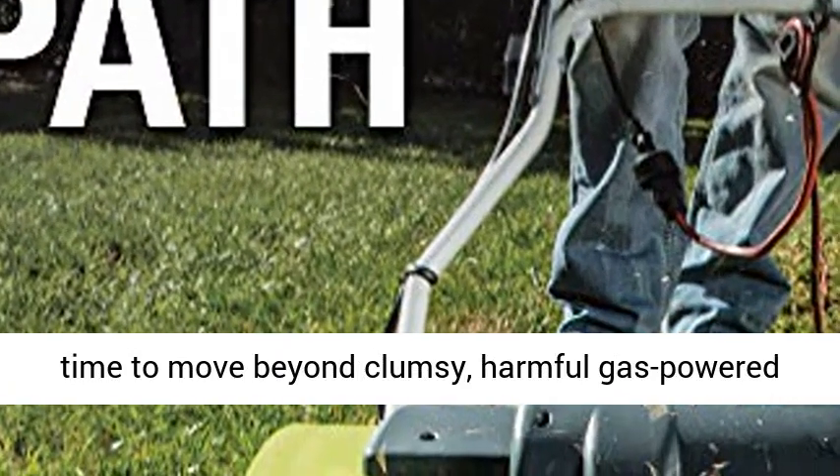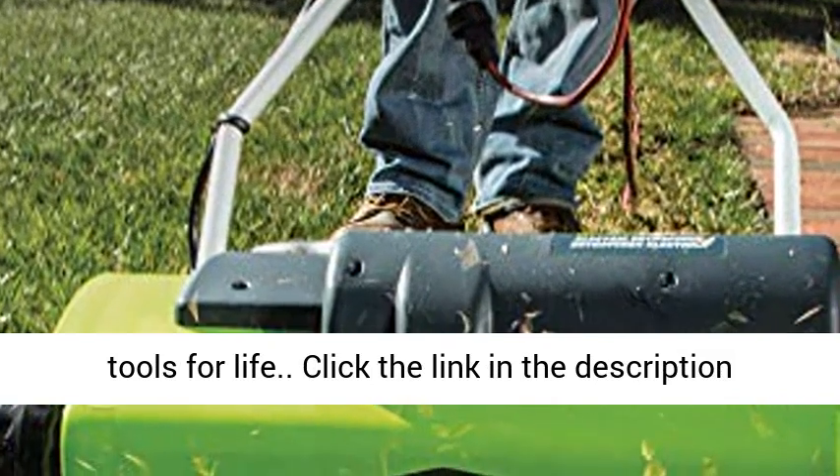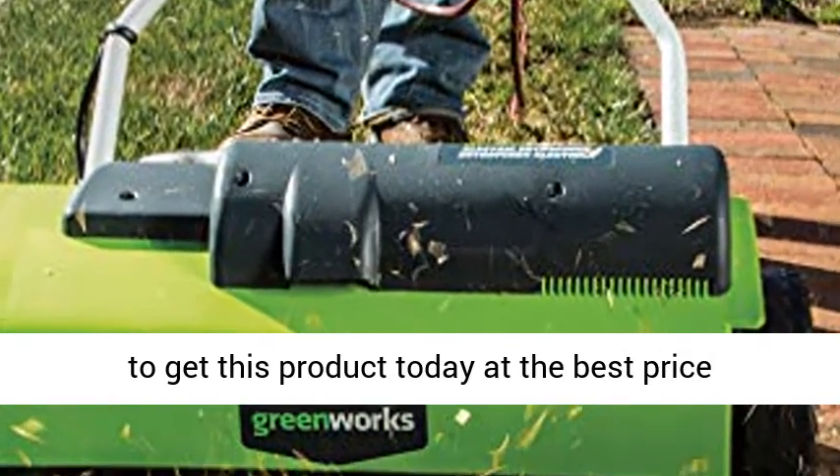It's time to move beyond clumsy, harmful gas-powered mowers. It's time for Greenworks to be your lawn tools for life. Click the link in the description to get this product today at the best price.